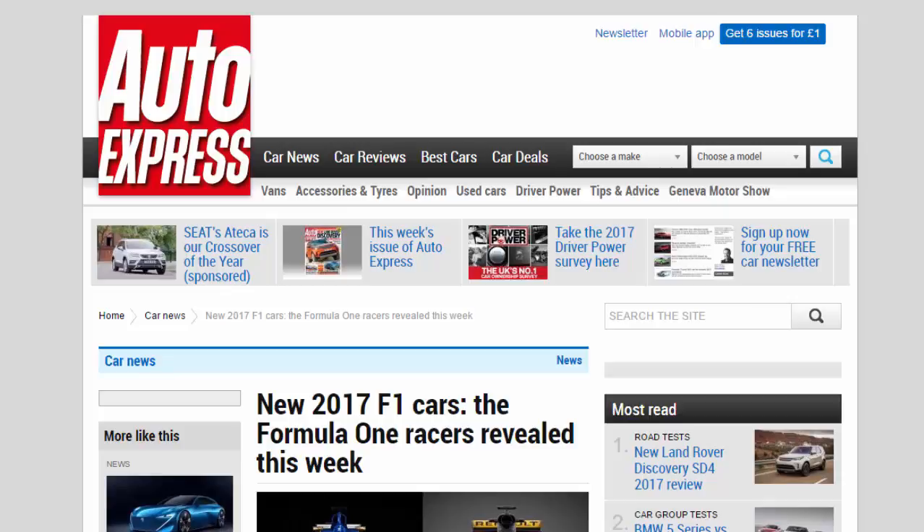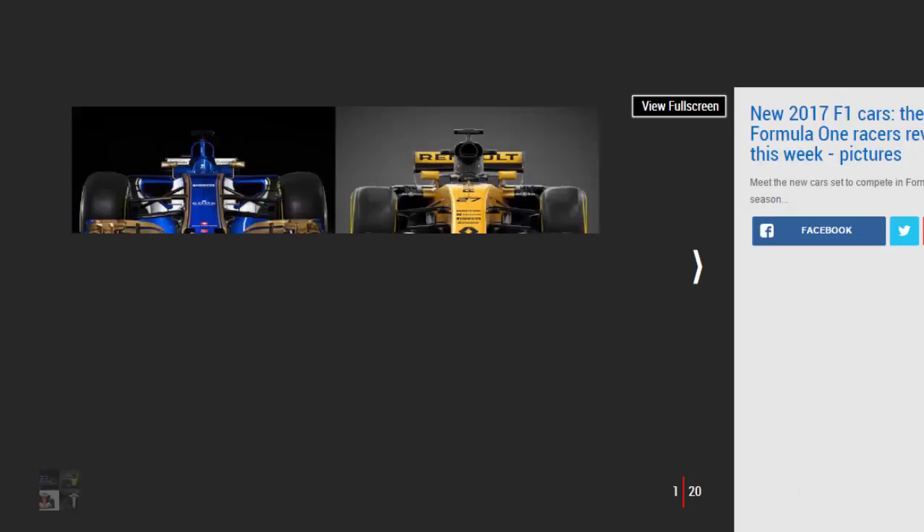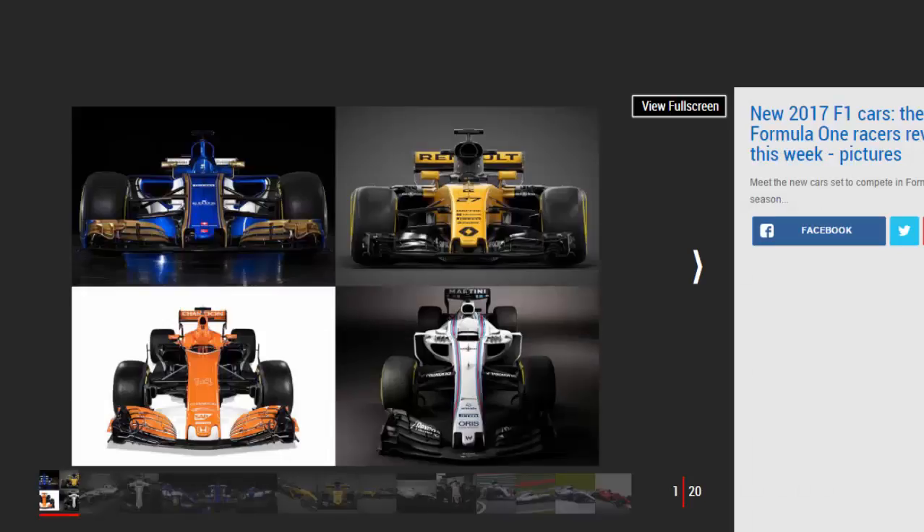New 2017 F1 cars: the Formula One racers revealed this week. F1 teams have begun unveiling their new contenders, with 2017's regulations throwing up some striking designs. Seven F1 teams have revealed their new cars for the 2017 campaign ahead of next week's preseason test in Barcelona, giving fans their first look at the aggressive styling changes expected under the sport's new regulations.